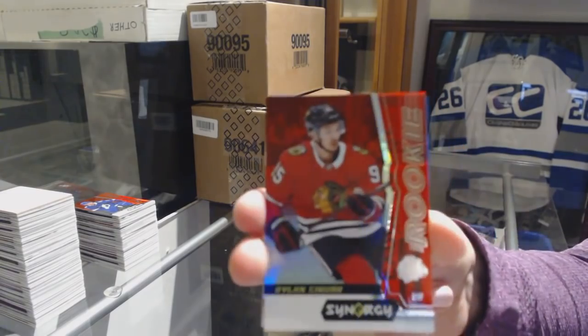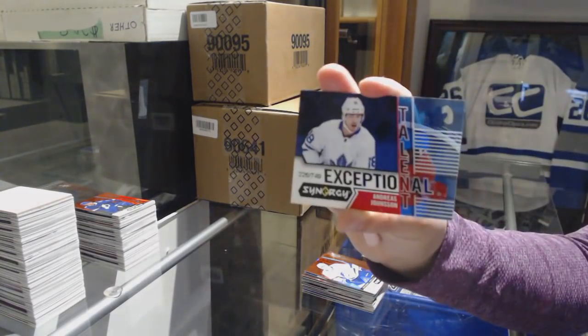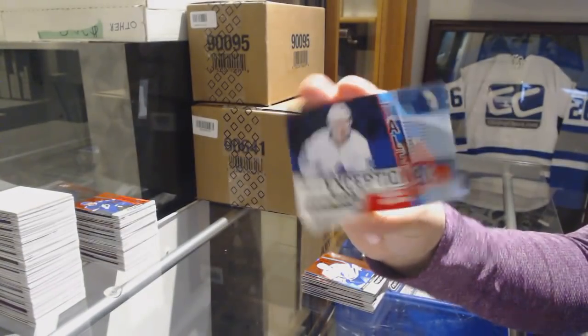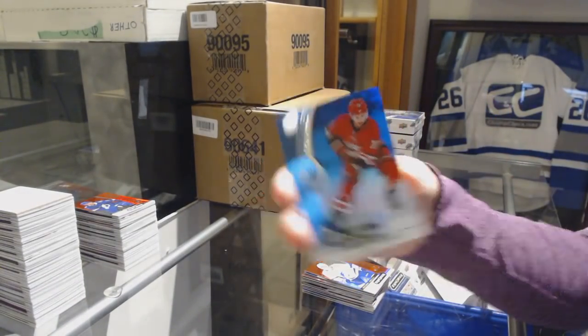We've got a red rookie of Dylan Sikura for the Chicago Blackhawks. Exceptional Talent number to 749 Andreas Johnson for the Toronto Maple Leafs. And a blue of Sebastian Aho for the Carolina Hurricanes.